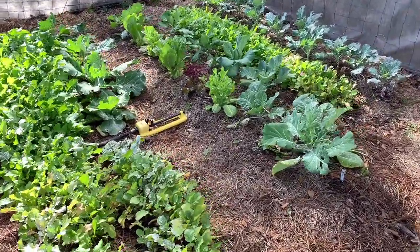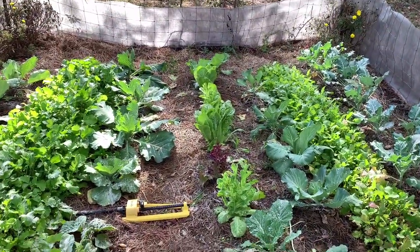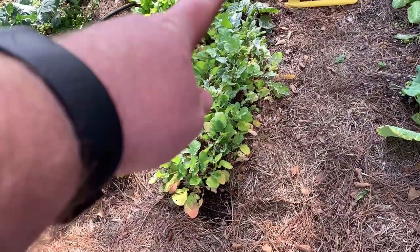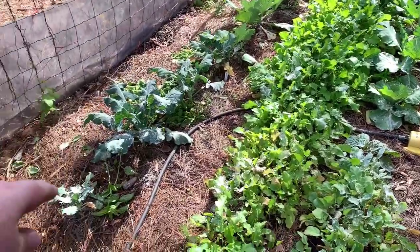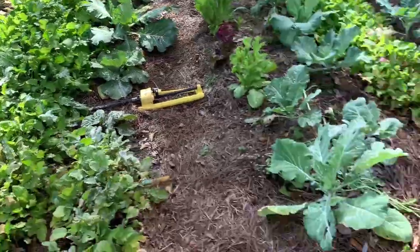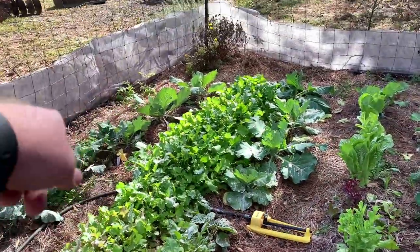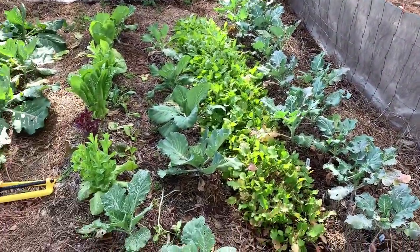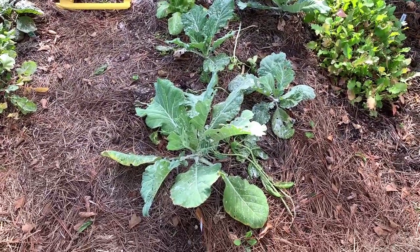The fog garden is still looking pretty good. You can see the lettuce right there - I've taken two cuttings off of it. These are the radishes in this row, and those are mustard greens in that row. There's broccoli down there at the end, and that's actually collards - wait, that's cabbage down there on the end.